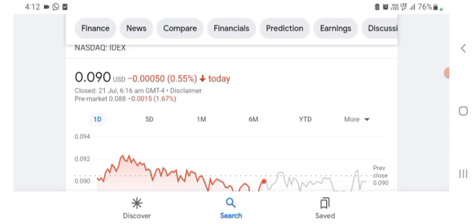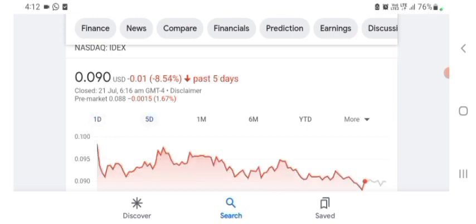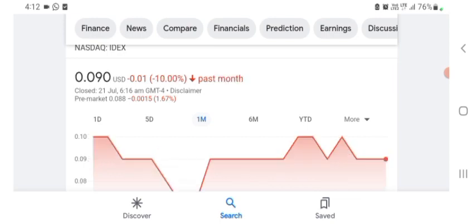The stock is trading at $0.090 US dollars, with -0.55% in a day. In five days before, the stock was trading at -8.54% in a day. In one month before, the stock was trading at -10% in a day. We can easily see the stock was volatile. The volume of the stock was recently not at all-time high.